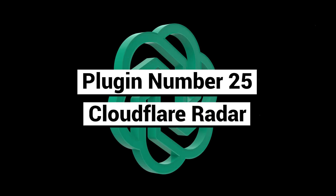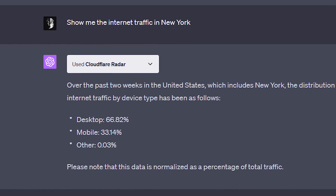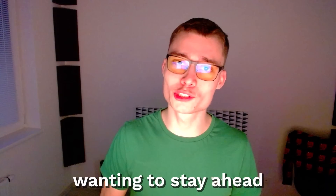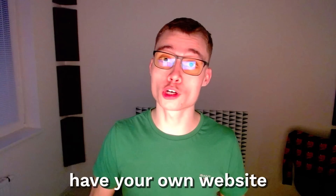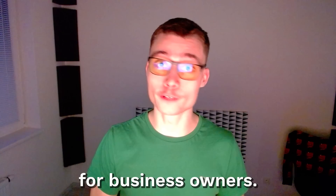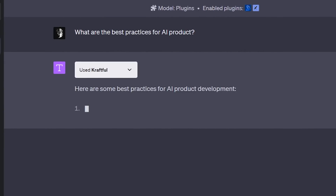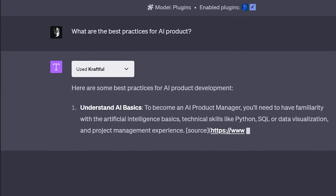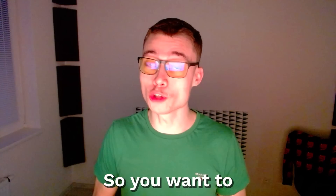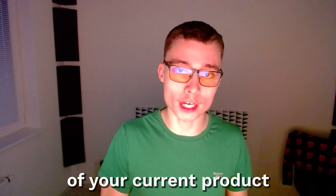Plugin number twenty-five: Cloudflare Radar. This plugin is ideal for IT professionals needing real-time insights into internet traffic patterns for optimal network management. It's also crucial for cybersecurity experts wanting to stay ahead of potential online threats. Or maybe you just have your own website and want to understand what kind of traffic is coming in. Number twenty-six: Craftful. This is another great plugin for business owners — it's basically your product development coach. You can ask it about best practices and it will give you the thinking of the best product developers in the world. Let's say you have your own mobile app or agency and you have a lot of customers leaving — you can use this plugin to get insights and potential downsides of your current product to improve it.